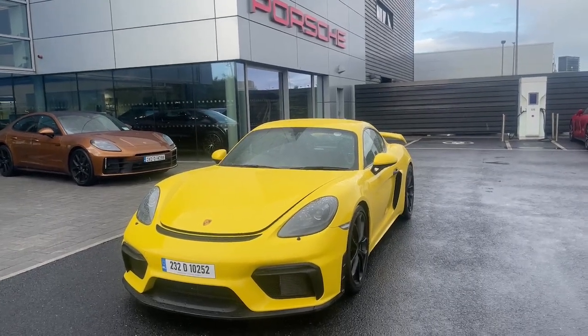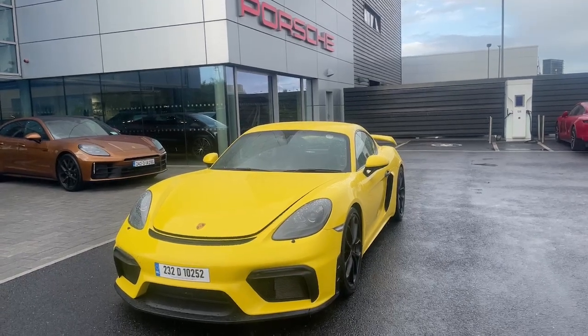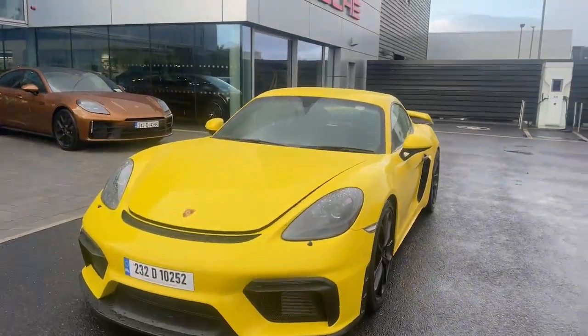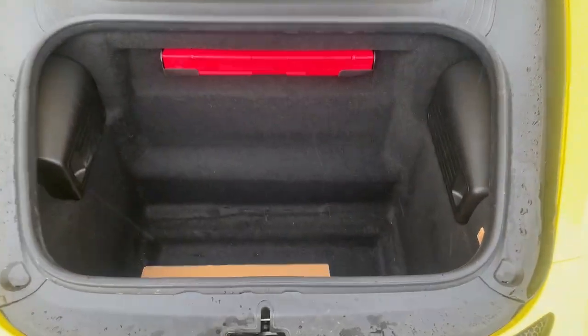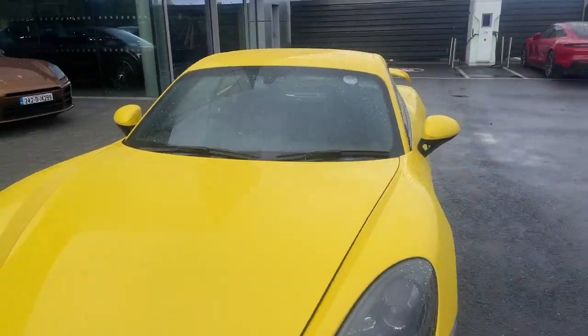Welcome to the Porsche Centre Dublin. Today we are looking at the 2023 718 GT4 - a beautiful car finished in Racing Yellow. This has the Club Sport package, tons of space in the front, and that is actually the optional racing harness for the passenger seat as well.